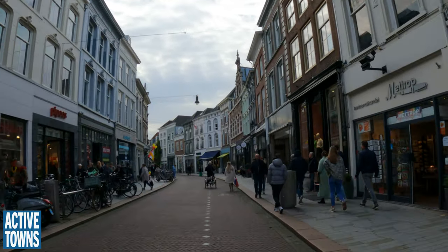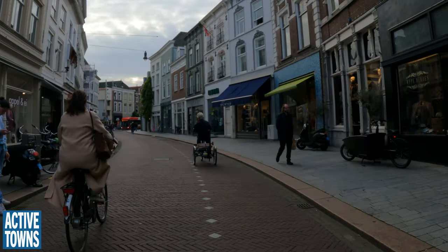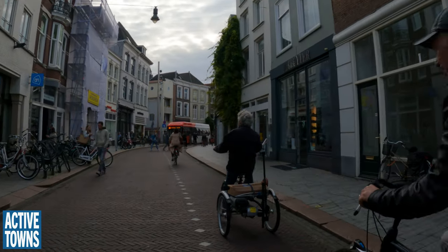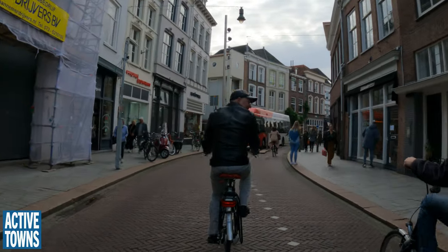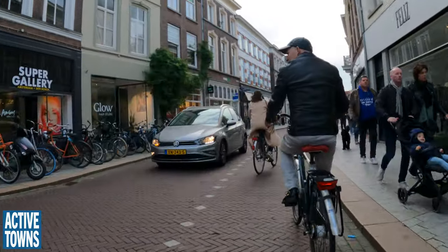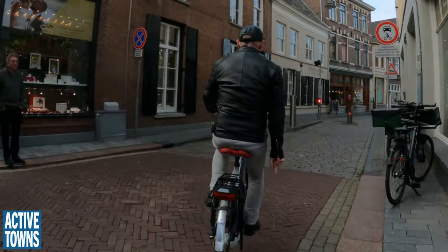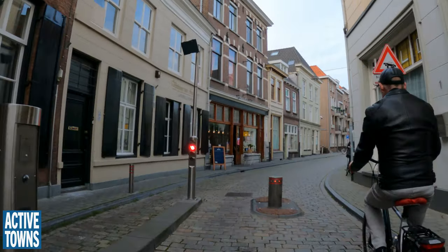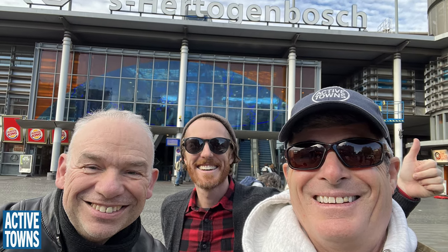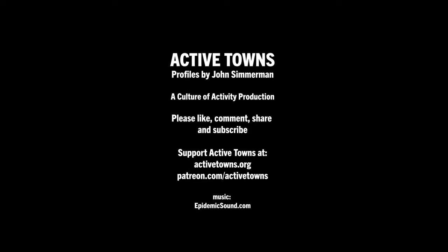We're back on that street that we started on, yeah, with the counterflow lane. And that's the neighbour — I know him. Enough cycling for today.